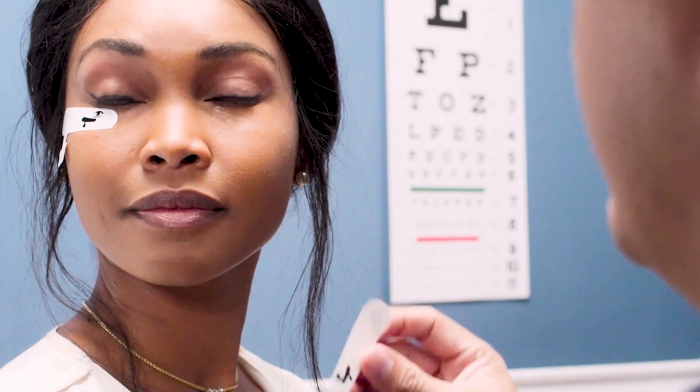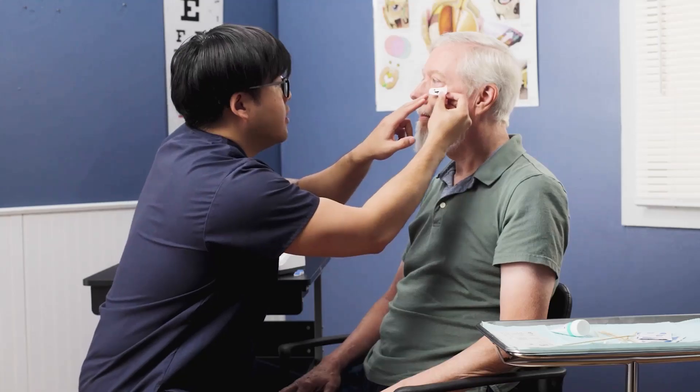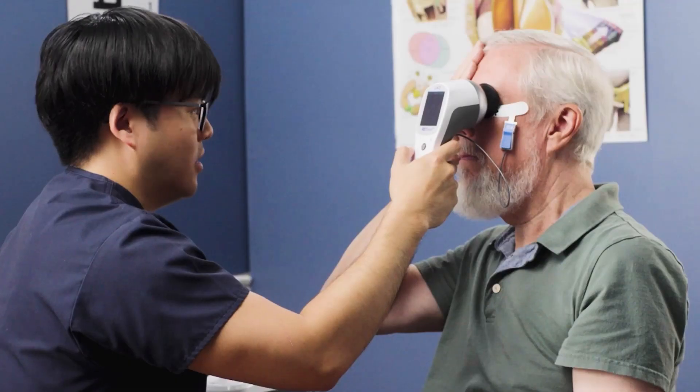This is a portable, small device that is very comfortable for the patients. The sensor strips are extremely comfortable. The reports are easy to use, and this device can be done in a matter of minutes.